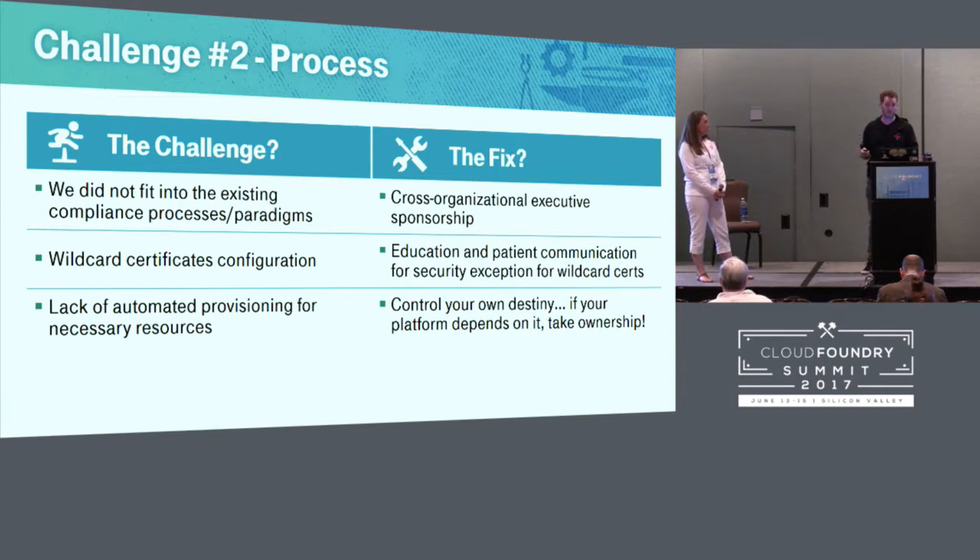We also needed resources like pipelines, access to source control, and access to an artifact repository. We didn't control these resources at the start, and not being able to get them when somebody needed them resulted in a slow start for our customers. We'd tell them to pipeline their deployments and they'd ask how, and we'd say go talk to that other team. Those teams have since come to the table. We figured out the only solution is to take control of those resources yourself and own the whole customer experience — from the platform to data services to add-on services like source control and pipelines.